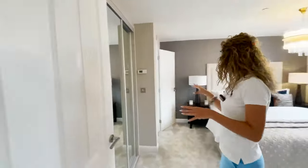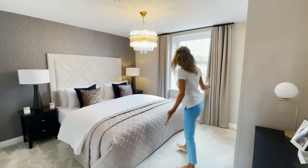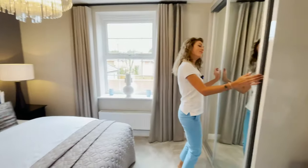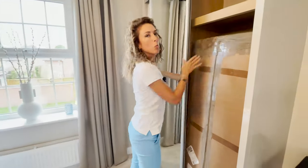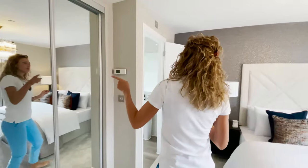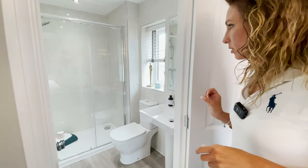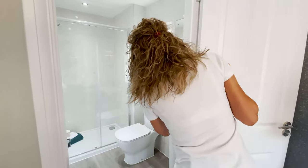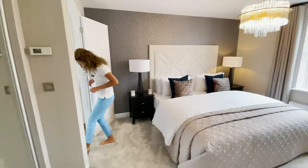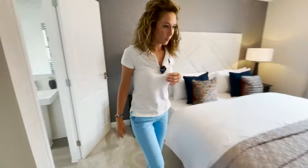Let's check out the fourth bedroom, which is the principal bedroom. As you can see, it's a large size. We have two built-in wardrobes. And we have the ensuite with a walk-in shower. There's a window as well. I think it sits very nicely. The floor is tiled.